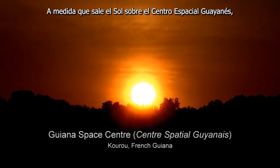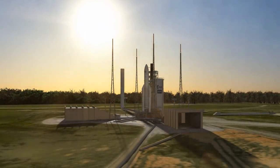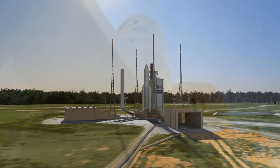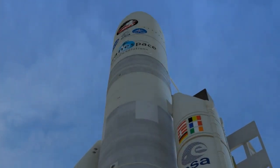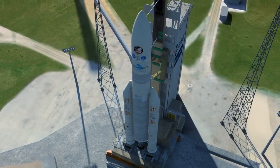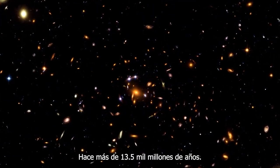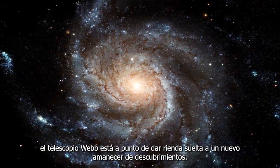As the sun rises over the Guiana Space Center, the team conducts final checks on the health and status of the Ariane 5 rocket and its payload. The James Webb Space Telescope — NASA's number one science priority — is designed to look back to a time when stars and galaxies were first forming, over 13.5 billion years ago. With its revolutionary design and capabilities, the Webb Telescope is about to unleash a new dawn of discovery.